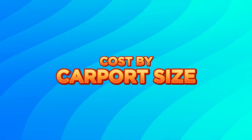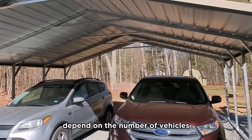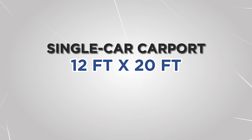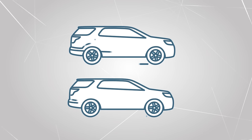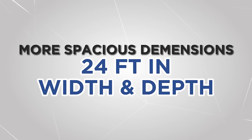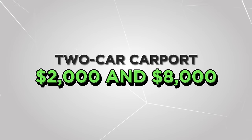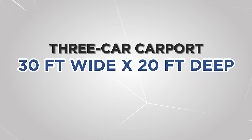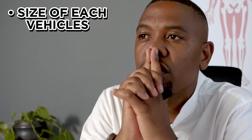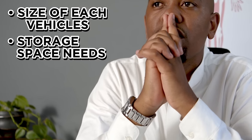Let's discuss the cost by carport size. The size of your carport should ideally depend on the number of vehicles you intend to park under it. A single-car carport generally measures 12 feet by 20 feet, with costs usually ranging between $1,500 and $7,000. A two-car carport requires at least 20 feet width and 20 feet depth, with more spacious dimensions typically being 24 feet in width and depth, costing between $2,000 and $8,000. A three-car carport must be at least 30 feet wide and 20 feet deep, with a typical cost range of $3,000 to $10,000. When deciding the ideal size, factor in the size of each vehicle, your storage space needs, and the room needed for accessibility.